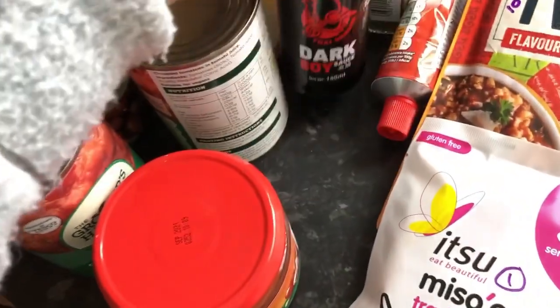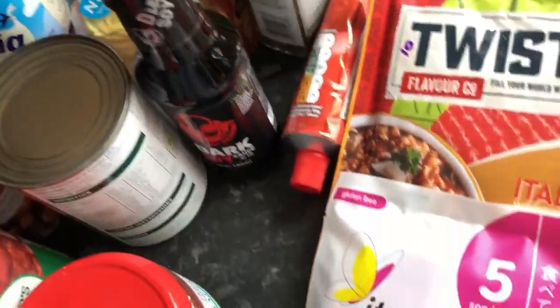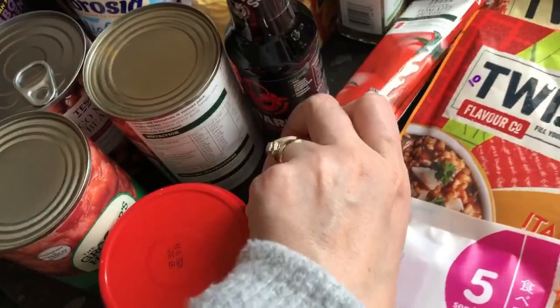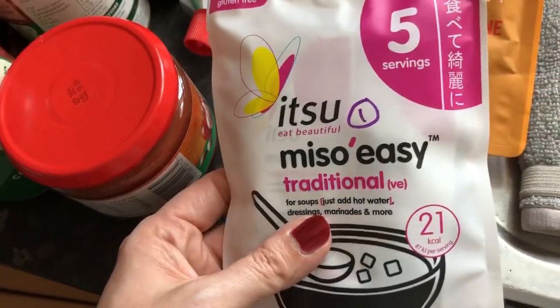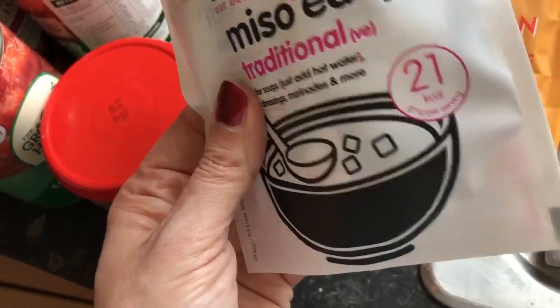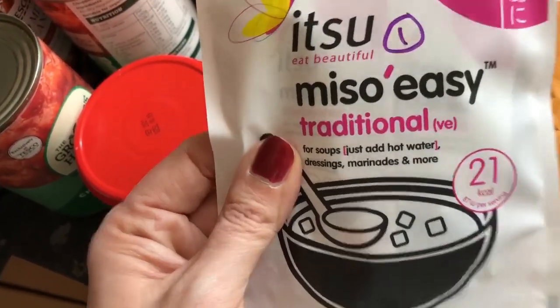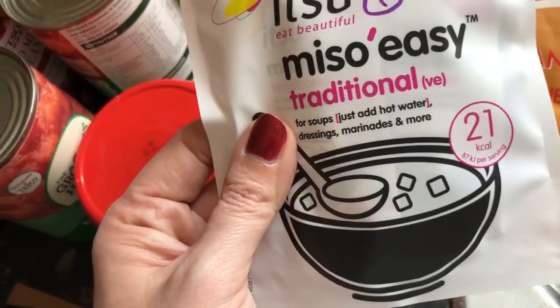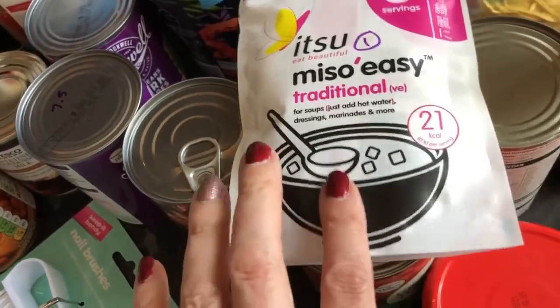I bought some dark soy sauce as I've completely run out. I've got some thyme to put in my soup and some tomato puree as I've nearly run out. And I bought this miso easy soup — one sin per sachet with five servings in the pack. The cauliflower soup recipe I found asks for white miso paste, but I saw this and thought it might work just as well — only one sin and 21 calories per serving seemed like a good option.